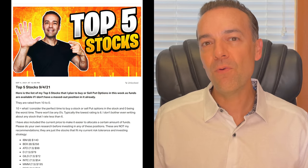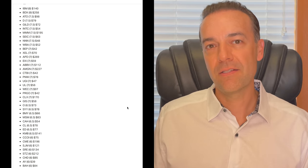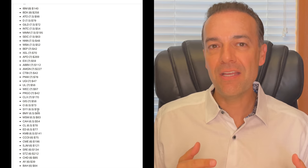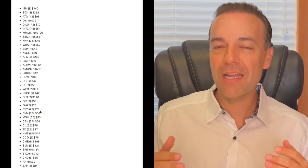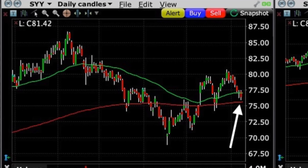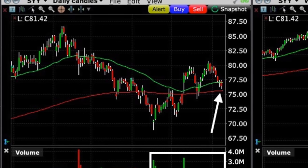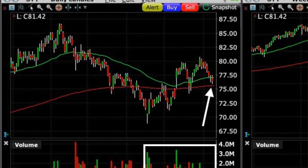Here you see that on September 4th, the weekend before we did this trade, Cisco was on our watch list. It was rated as a 6.5 out of 10 because it was currently trading at $78 per share, a little ways away from support, but close enough to keep an eye on over the next week. However, during the week it dropped from $78 per share down to right at $76 per share, which was also at the red 200 moving average on the daily chart.